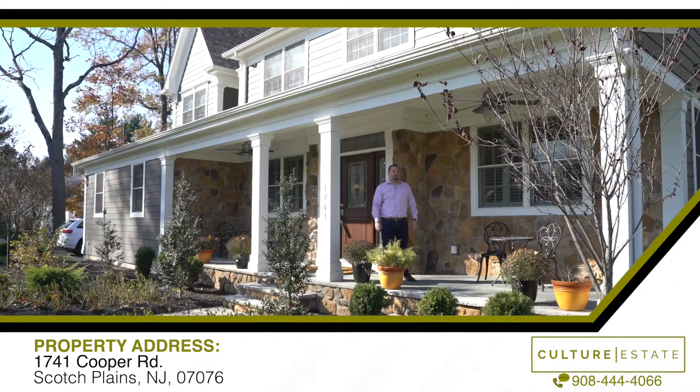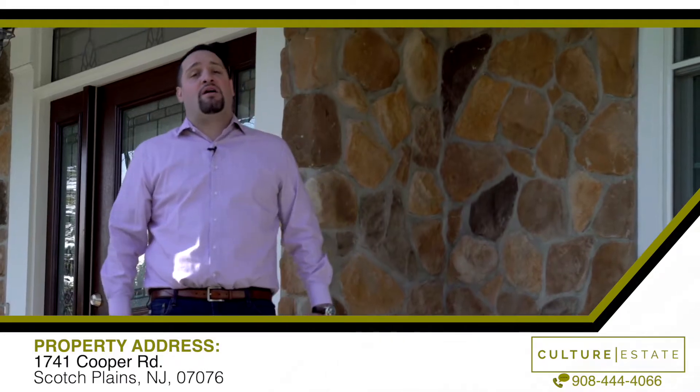Welcome to 1741 Cooper Road in Scotch Plains, New Jersey. I'm Mike, the proud owner. Come on in and check it out.